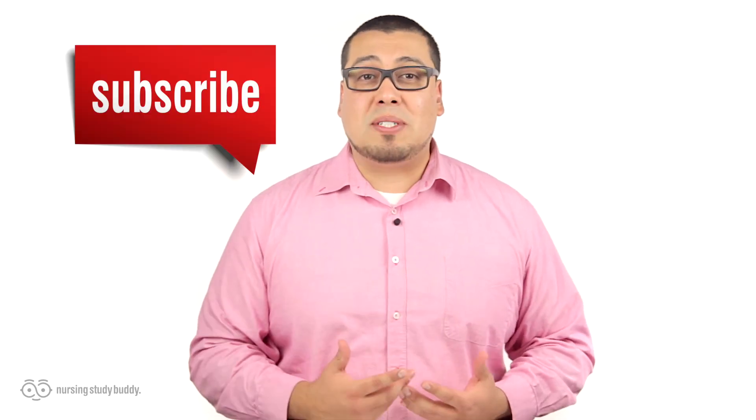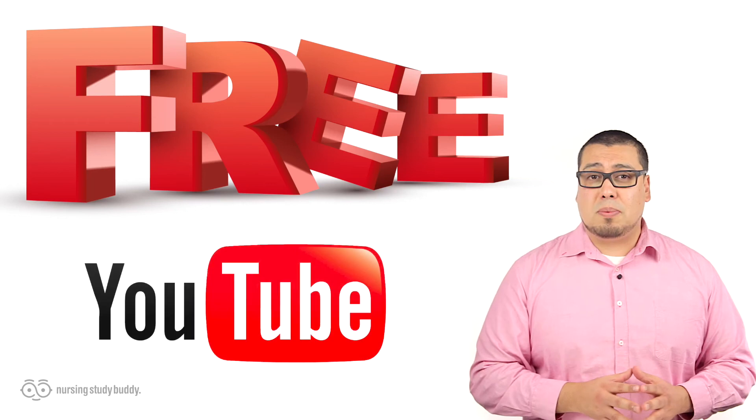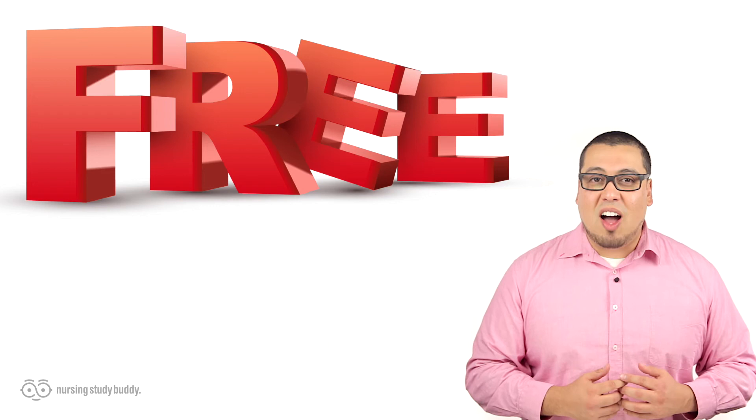If you liked this video and would like to see more, subscribe to our YouTube channel and visit our website to access more great easy-to-follow videos. Nursing Study Buddy will be posting free videos for our YouTube subscribers and a wide variety of snippets from our video library at NursingStudyBuddy.com.